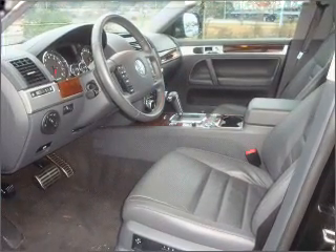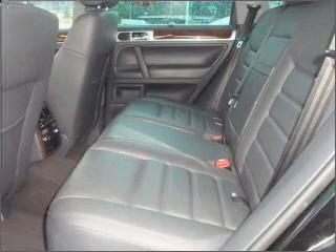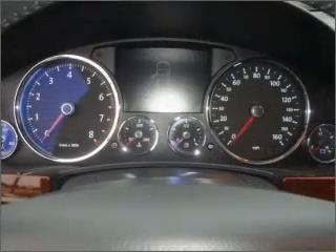Reach your destination effortlessly with GPS navigation. Premium wheels give a more luxurious look. The anti-lock braking system will help deliver you safely to your destination, while heated seats offer comfort in cold weather.